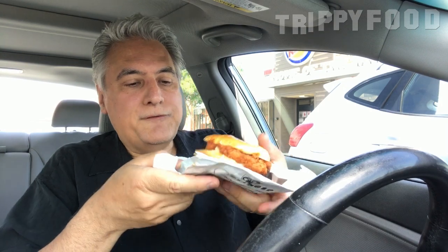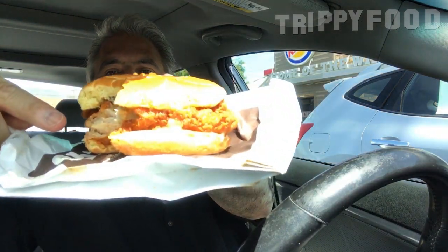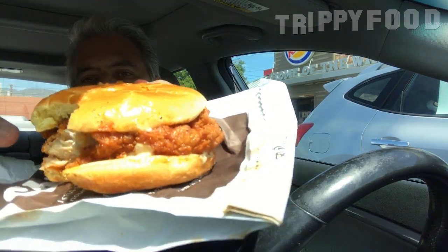Right off the bat, there's a lot to take in there. The chicken is really thick. It's really flaky. It's not like a chicken McNugget or anything like that — it's not flaked and formed. It's the real deal.